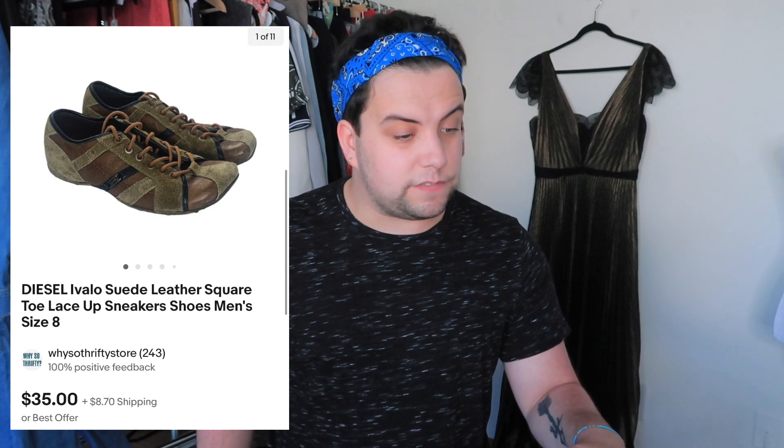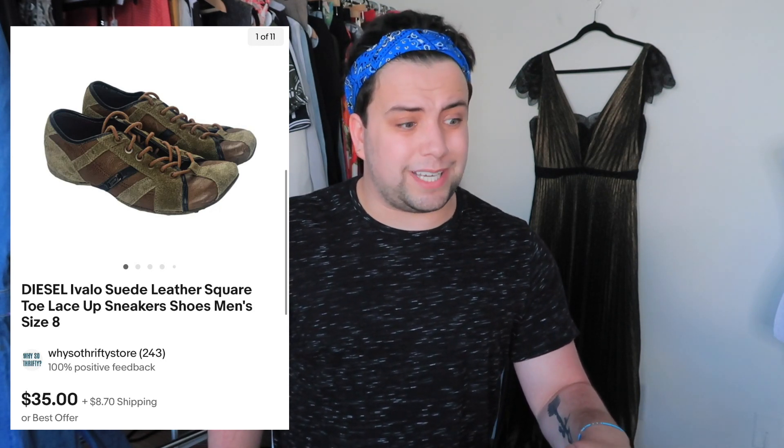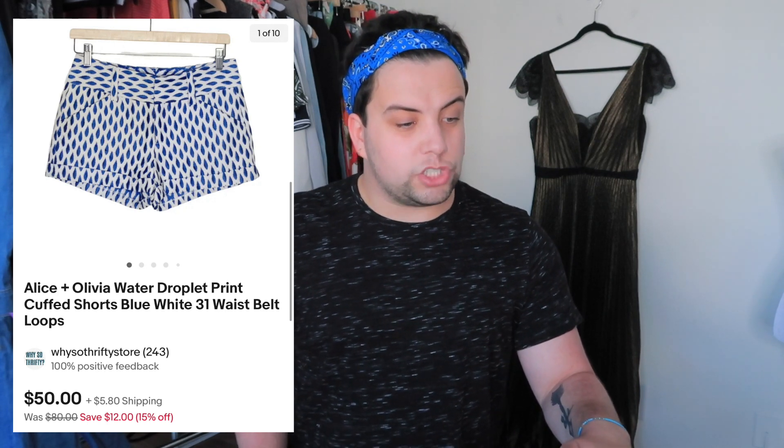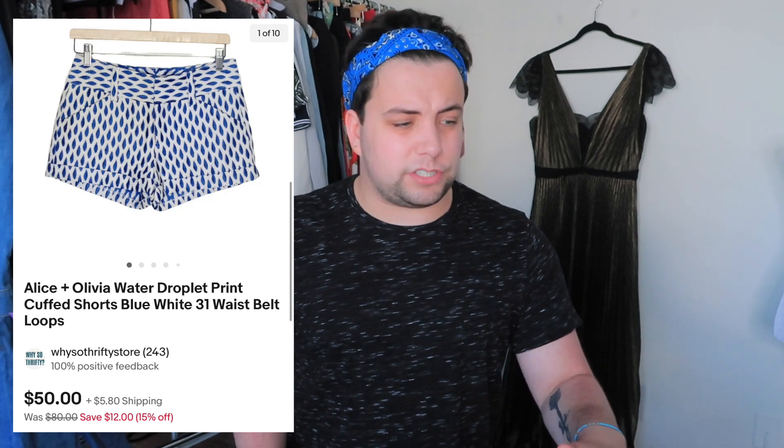Diesel sneakers — I paid $9.56. They sold for $46.60 and my profit was $14.60. They sold in like a day, so I'm fine with a lower profit if they sell fast. Alice and Olivia shorts — I paid $2 from the bins and they were in great condition. They sold for $56 and my profit was $38.19.